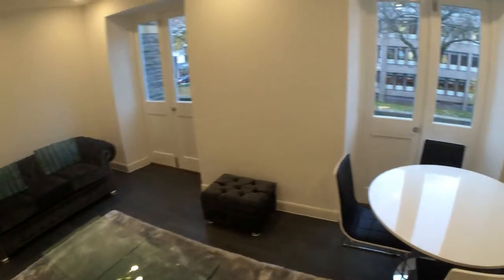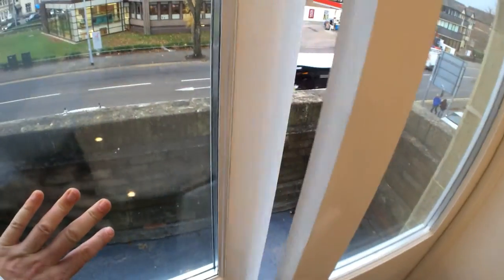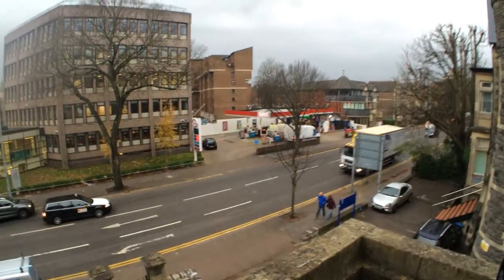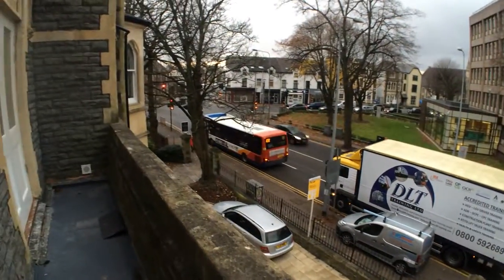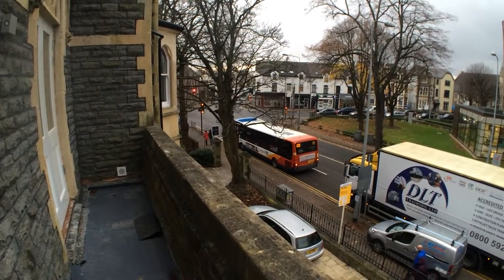This property has the added feature of a balcony. We have a 24-hour garage across the road for your essentials, and just there at the traffic lights, turn left and you're two minutes into the town centre.